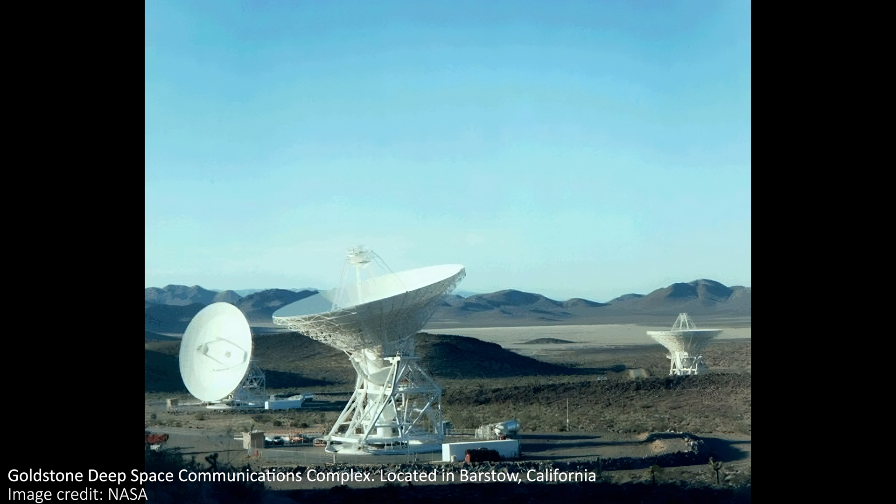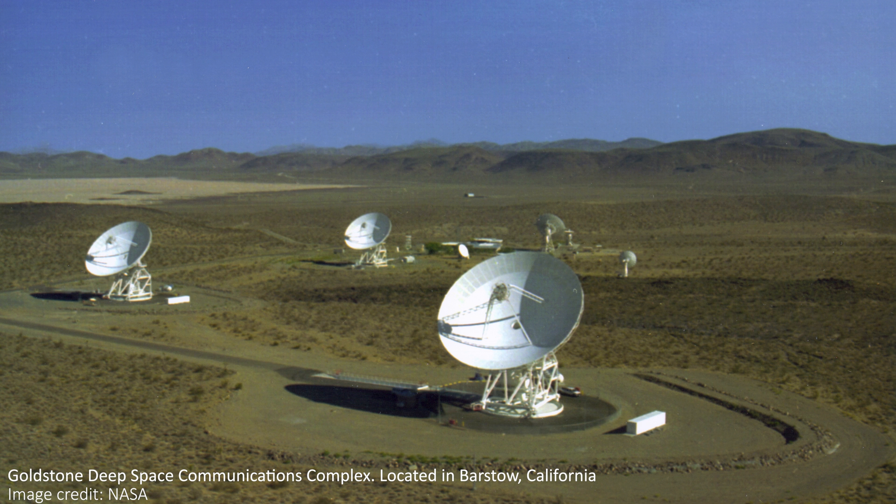The second source of data was the Goldstone Solar System Radar, a massive radar system that investigates solar system objects as part of NASA's Deep Space Network. It's a massive radio telescope system in Barstow, California, and it bounced radio waves off of both asteroids to precisely measure the position and velocity of Dimorphos relative to Didymus after the impact. This gave us really quick data and confirmed the orbit change was way bigger than expected.